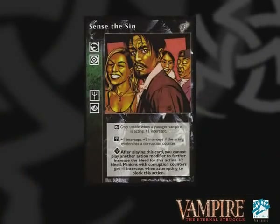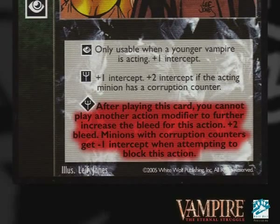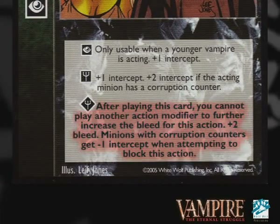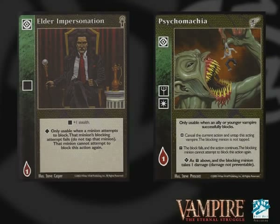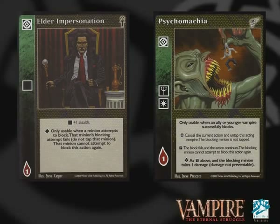Of course, you still need to oust your prey. Nurgle does have an inherent bleed of 3, and you can make that bleed a little bit more reliable by adding a few copies of Perfect Clarity or Approximation of Loyalty. If you're not too worried about Archon Investigation, you can throw in a Sense of the Sin to give him 5 bleed in one action. In addition to Intercept, Nurgle can also wrangle his Disciplines to give some interesting Stealth or Block Denial options. You can play Elder Impersonation or Psychomachia — this is going to help you get your bleeds through, and also allows you to play with some of the more interesting actions you've got available, like the various Condemnations.